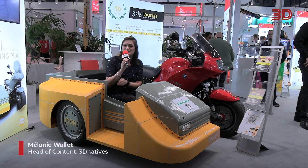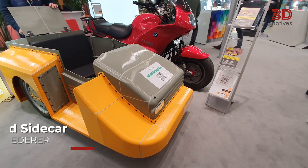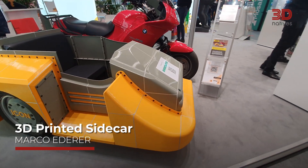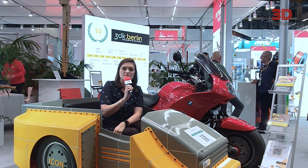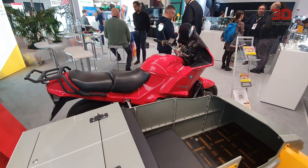Hi guys, this is Melanie from 3D Natives, Head of Content. And this is my favorite application at Formnext 2024. It's a fully 3D printed sci-kart, which was created with 30 kilograms of engineering filament. It can go up to 150 kilometers per hour.